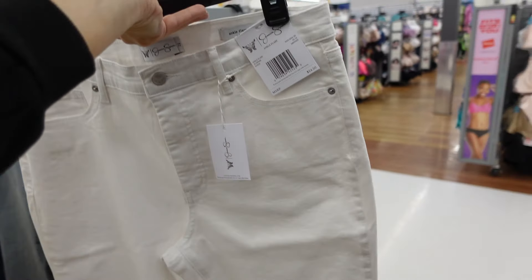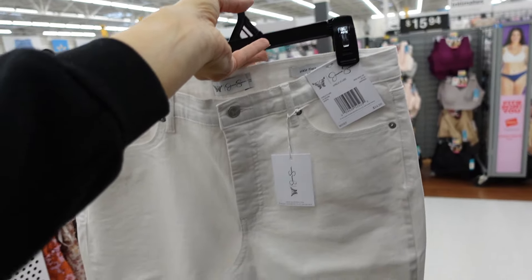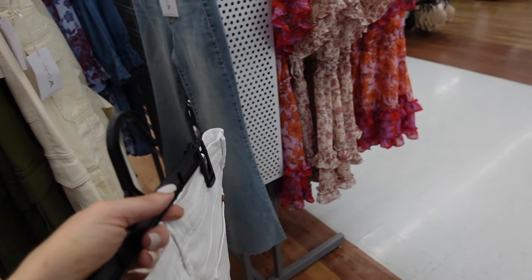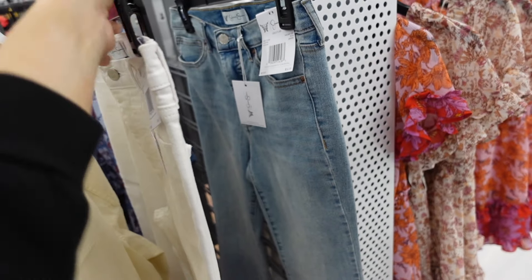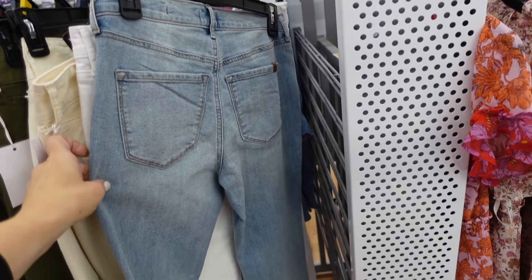New white flare jeans from Jessica Simpson. They're an ankle flare, they're high rise, they have that raw hem, and then the seam fit through the back. They also come in that light chambray. They're $24.98, and these probably match back to the denim jackets.